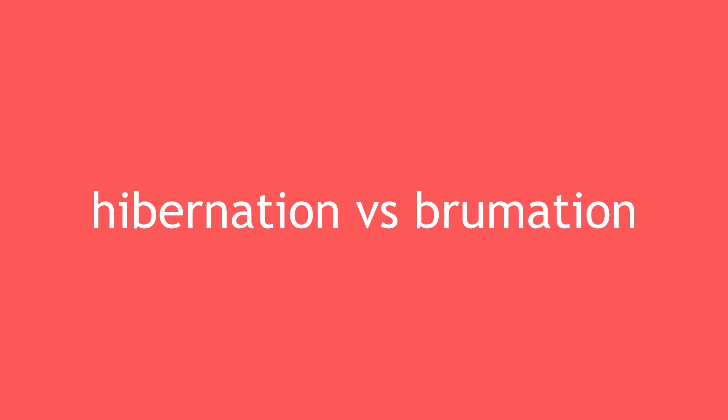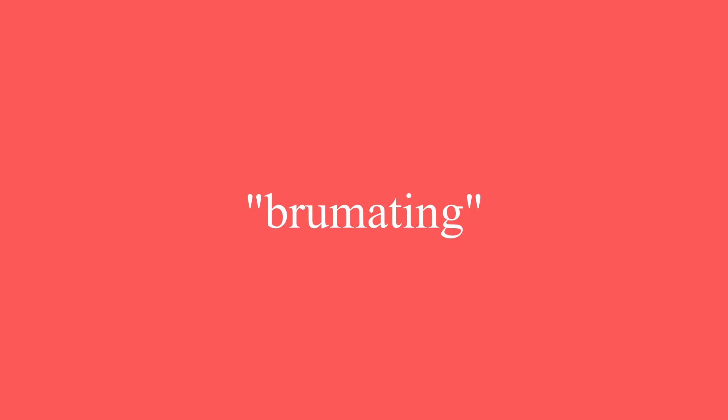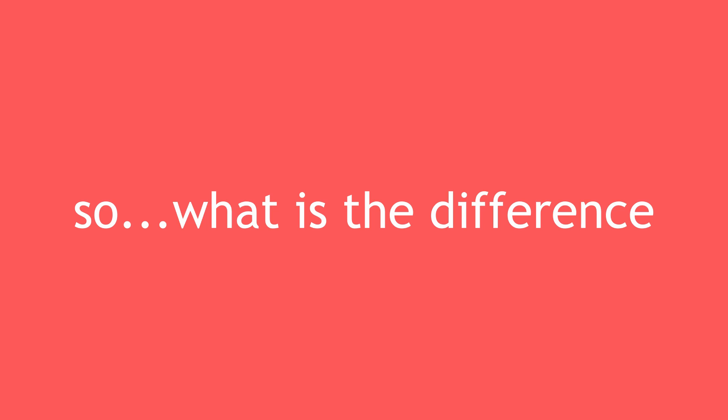This next one is interesting — something I didn't know a lot about until researching this video. Snakes do not hibernate; they actually brumate. It's commonly believed that snakes, similar to mammals, hibernate. However, instead they do something called brumation, which is the cold-blooded animal equivalent to hibernation — hibernation being a warm-blooded animal thing. A snake will enter a deep sleep, just like hibernation — so why the difference in terms?